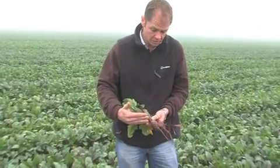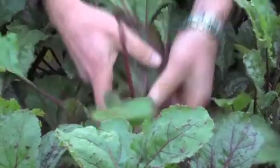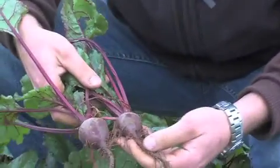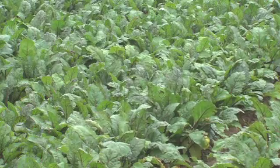We'll then come into the field and use the modified potato harvester to lift it. The beetroot would have been topped and then it'll go to the grader, which will get the beetroot cleaned up.